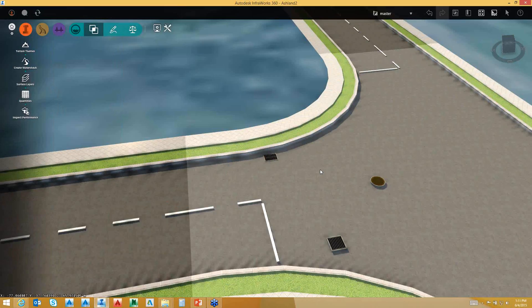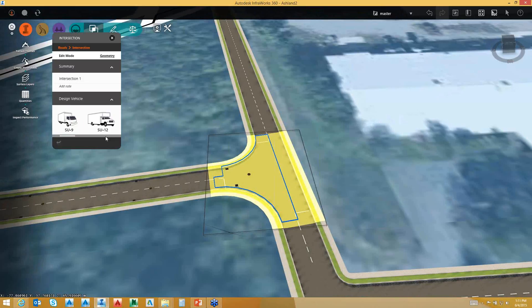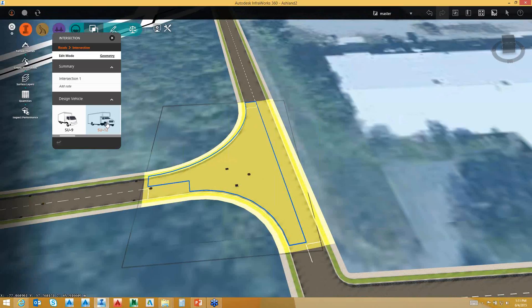Another thing to consider: if I pick on my intersection, I can go in and change the radii in reference to my intersection based upon the vehicle that's driving through it. Dynamically updating back and forth. The ability to share these models, view and publish these models, and streamline these models.